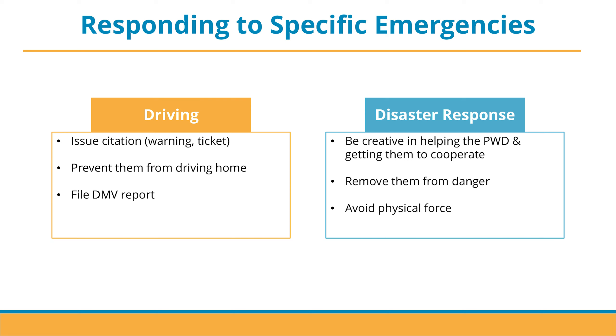The next emergency situation is disaster response, which refers to emergencies such as natural disasters, fire, inclement weather, etc. The first strategy is to be creative in helping the person with dementia and getting them to cooperate. Remove them from the danger as soon as possible and avoid using physical force.